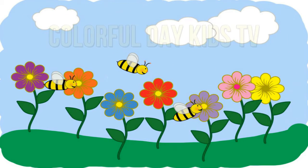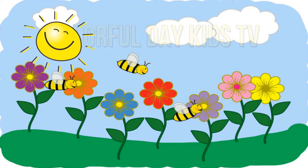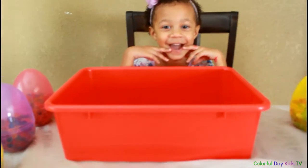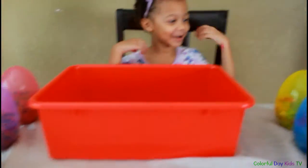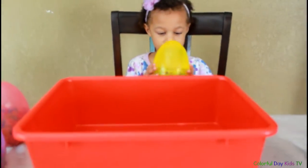Colorful egg! All right. Are you ready? Yeah. Which one are you going to open first? I'll open this one. All right. I wonder what's inside. Shake, shake, shake.